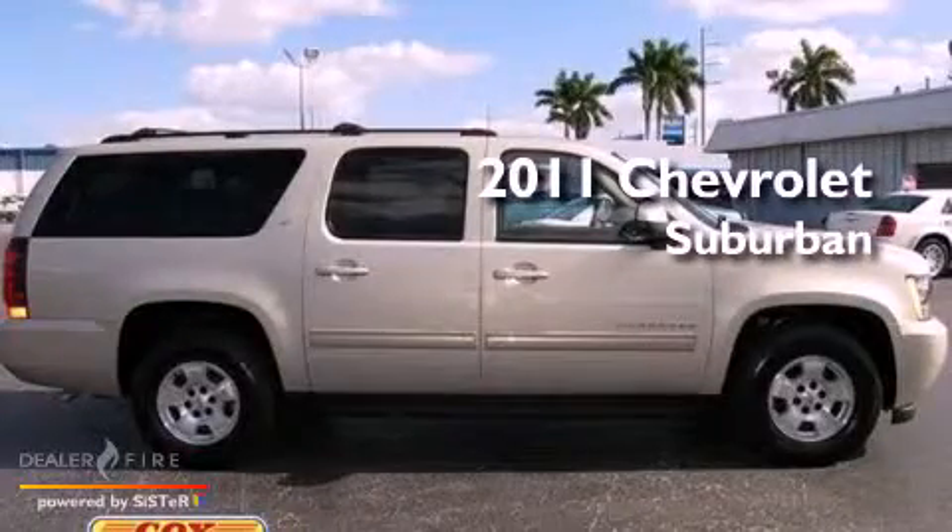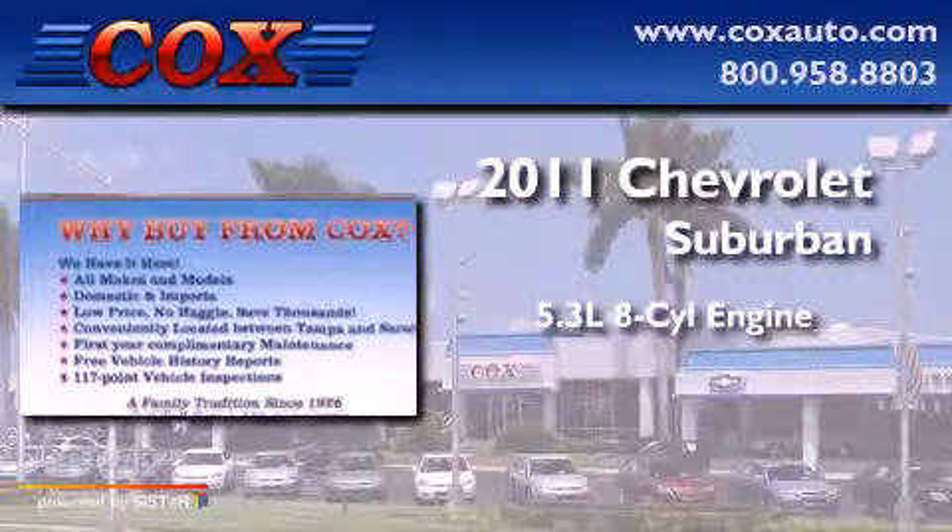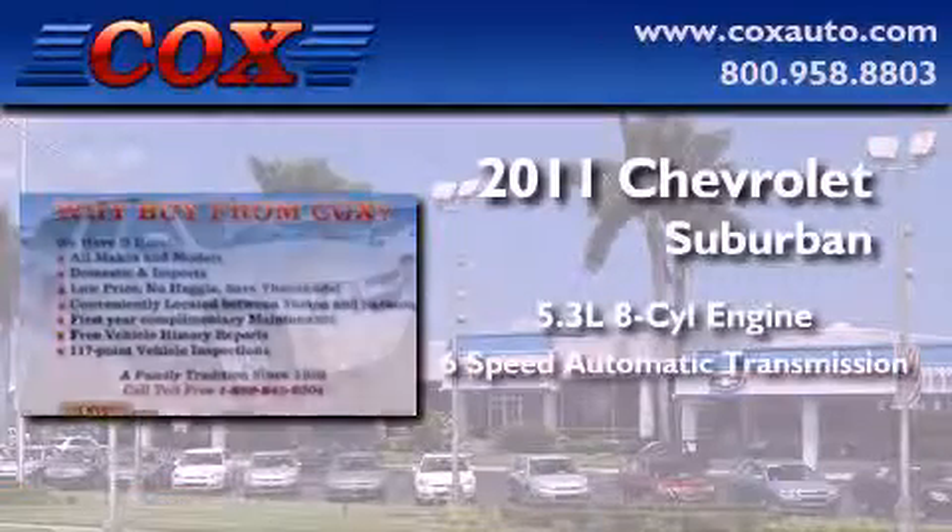This is a 2011 Chevrolet Suburban. It features a 5.3-liter 8-cylinder engine and a 6-speed automatic transmission.